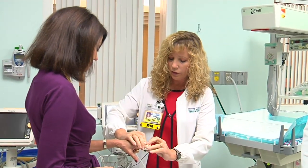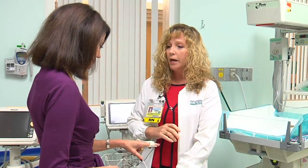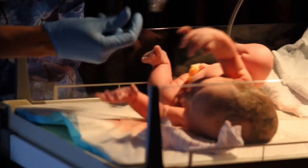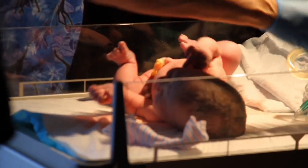One of the simplest tests performed on newborns in the hospital may be one of the most valuable — called pulse oximetry. This cheap, non-invasive test checks for serious heart defects. We put an oxygen saturation probe on one of their fingers on the right hand and then another oxygen saturation probe on one of their feet, and we just measure their oxygen levels.